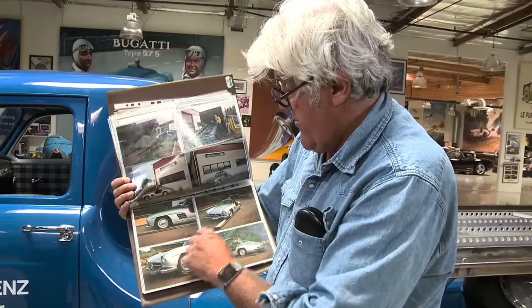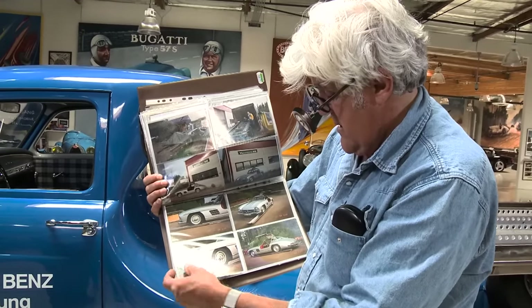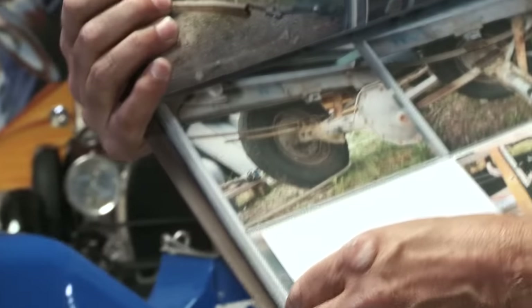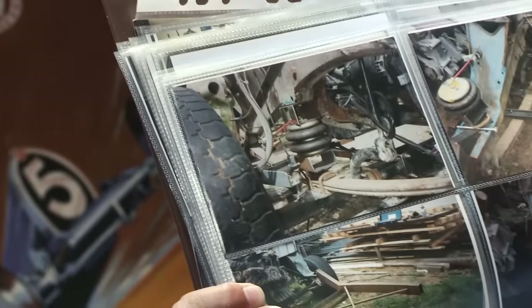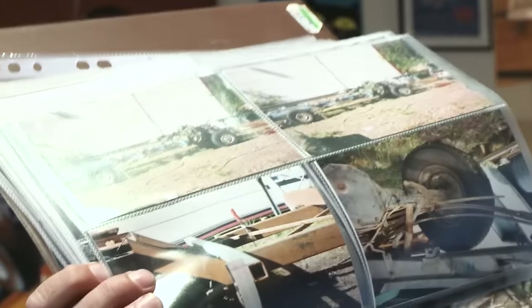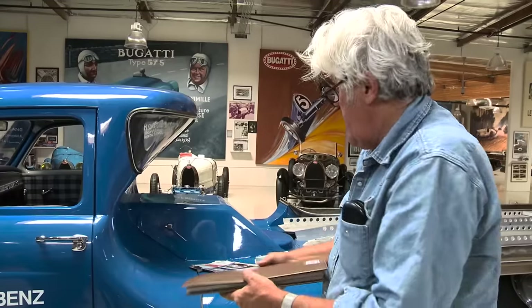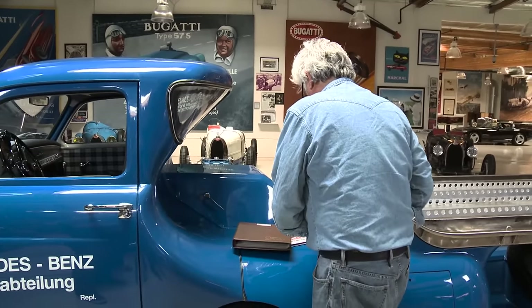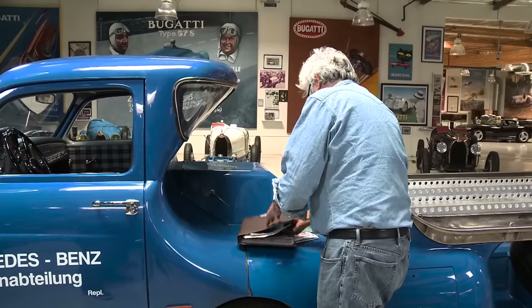There are the airbags for the air suspension right there. That gives you some idea of the amount of work that went into this. It's a great piece and I really do treasure it — it's such an oddball.